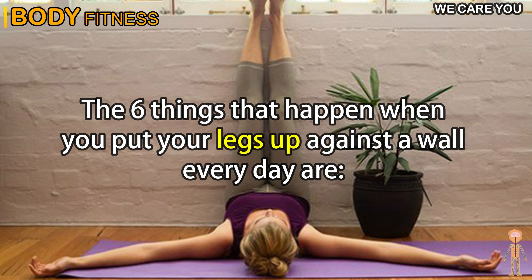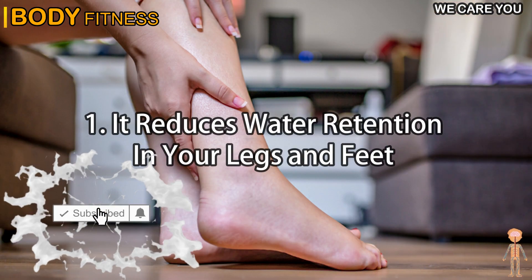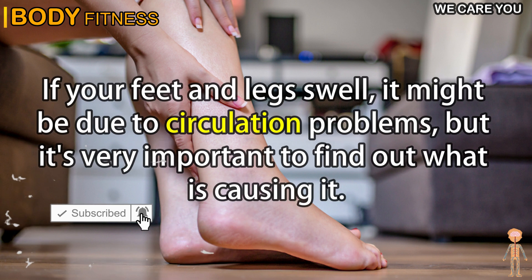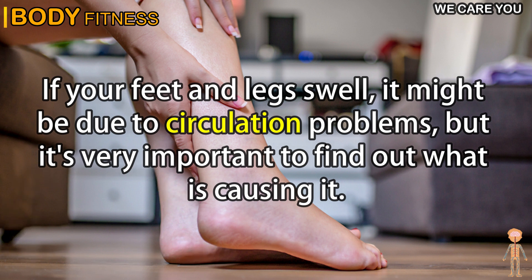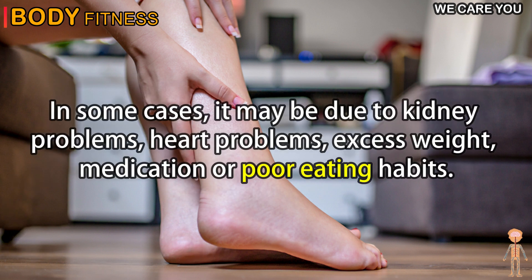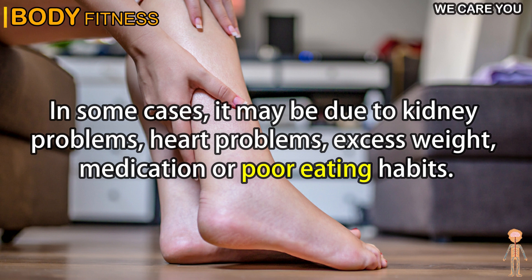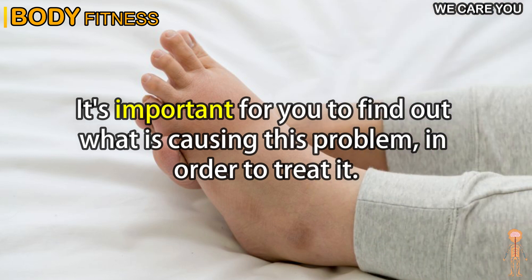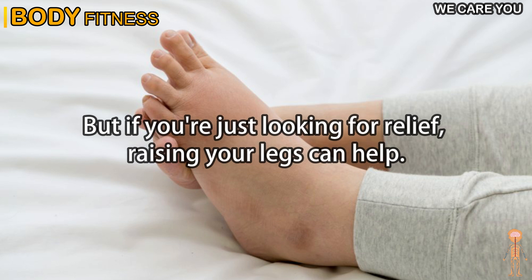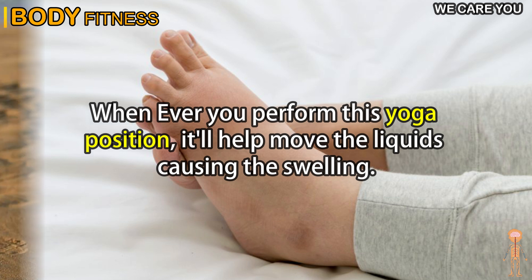The six things that happen when you put your legs up against a wall every day are: 1. It reduces water retention in your legs and feet. If your feet and legs swell, it might be due to circulation problems, but it's important to find out the cause — it may be due to kidney problems, heart problems, excess weight, medication, or poor eating habits. But if you're just looking for relief, raising your legs can help. Performing this yoga position will help move the liquids causing the swelling.